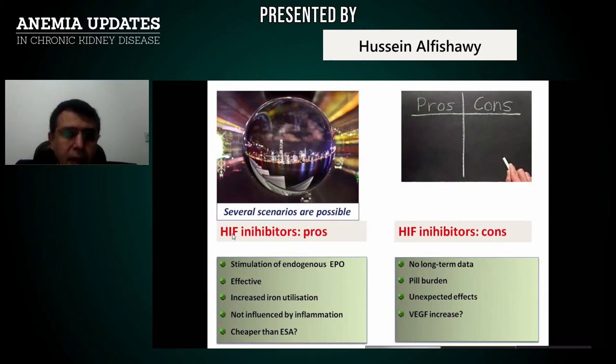Comparing with HIF agents: pros include stimulation of endogenous EPO, natural endogenous EPO production, effectiveness, increased iron utilization, not influenced by inflammation, and potentially cheaper than ESA. Cons include no long-term data, pill burden (given orally), unexpected effects — potential hepatotoxicity — and stimulation of vascular endothelial growth factor, which may increase fibrosis, worsen kidney function, and cause diabetic retinopathy.